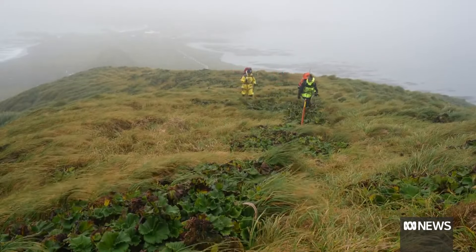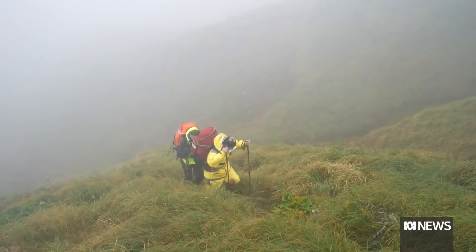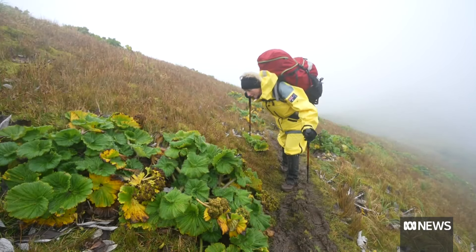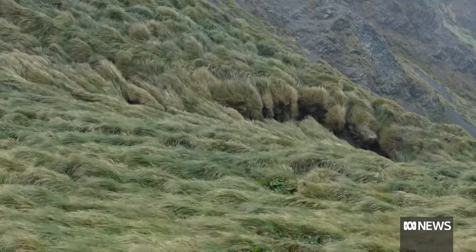Once she sets foot on Macquarie Island, the botanical illustrator hikes for several hours to collect the subject matter for her latest series of artworks. It's absolutely mesmerising. You don't feel the pain of the cold or the bogs or the seal wallows that you fall into, because it's just such a magnificent place.